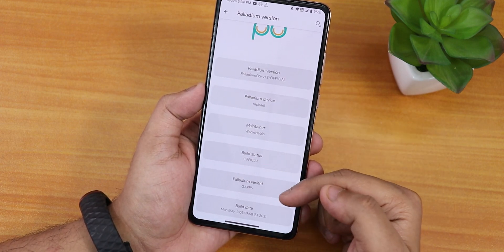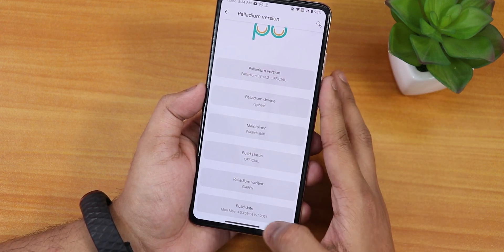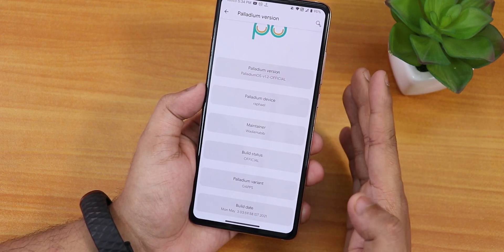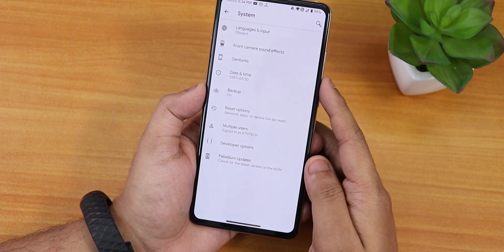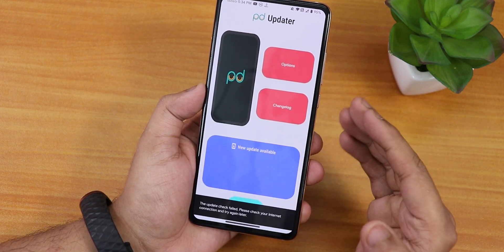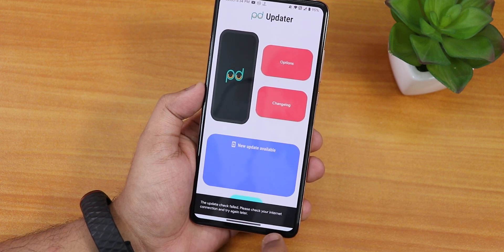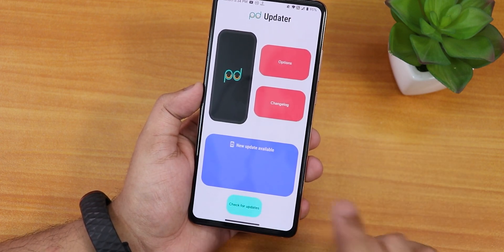The Palladium variant shows GApps because this is the GApps-included build, and the 3rd May 2021 build date is listed again. In the system we have the Palladium OS updater, which is a very cool-looking updater, but I'm not really sure if it works because it says 'update check failed.'